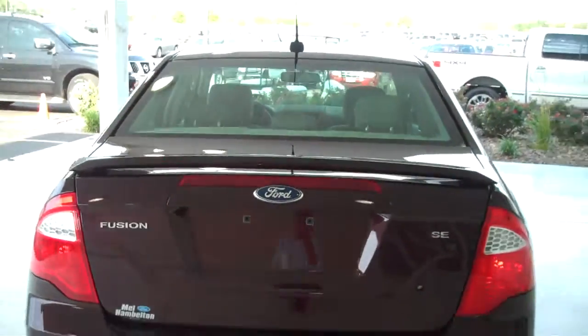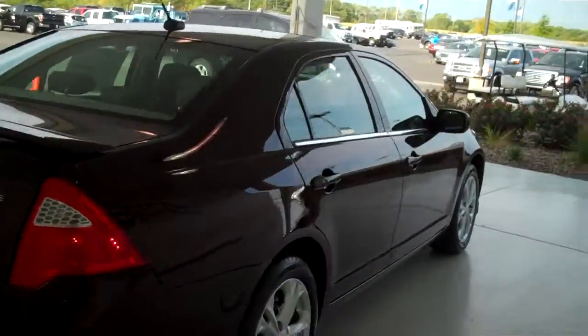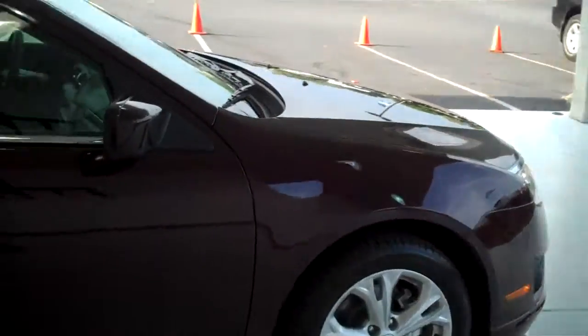You can see this vehicle in all of our inventory at MH4.com, or come out and see us in person at the big corner of 119th and Kellogg. That's Mel Hamilton Ford. We thank you for looking.